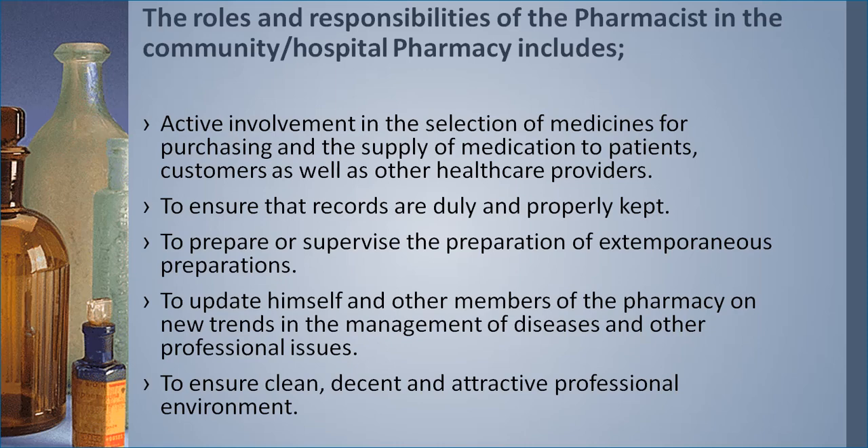All these records are kept at the pharmacy. The pharmacist also prepares or supervises the preparation of extemporaneous preparations — products that are not already prepared on the shelf and must be compounded at the pharmacy for the patient. These products have a very short shelf life; once prepared, they should be discarded within a maximum of one to two weeks. The pharmacist either prepares or supervises such preparations, and also updates themselves and other pharmacy team members on new developments in disease management and professional issues.